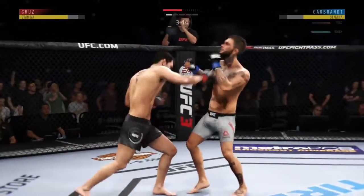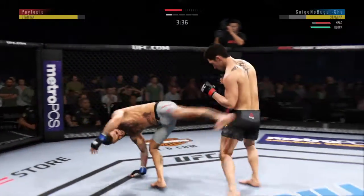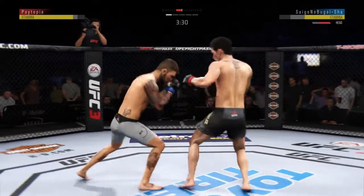Good defense there. He missed that kick. These are what-you-say-about-my-mother punches. And now he lands a combination.